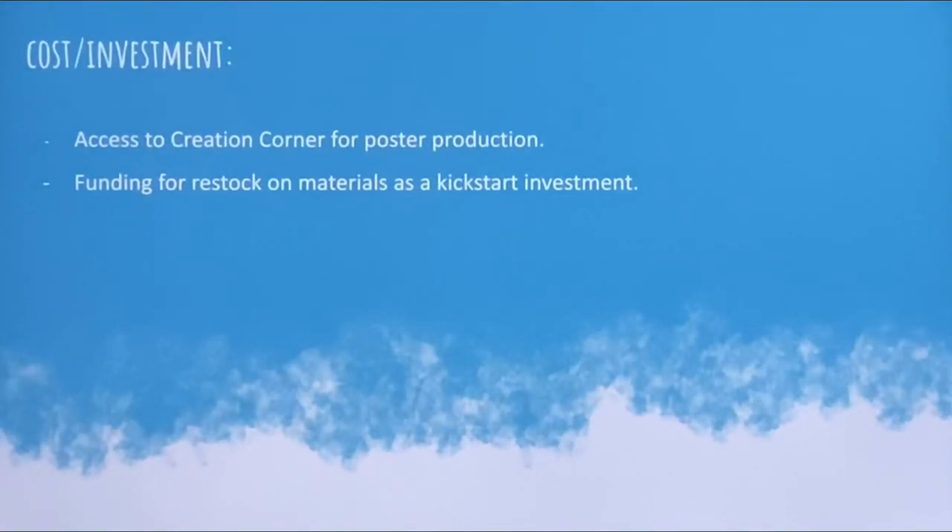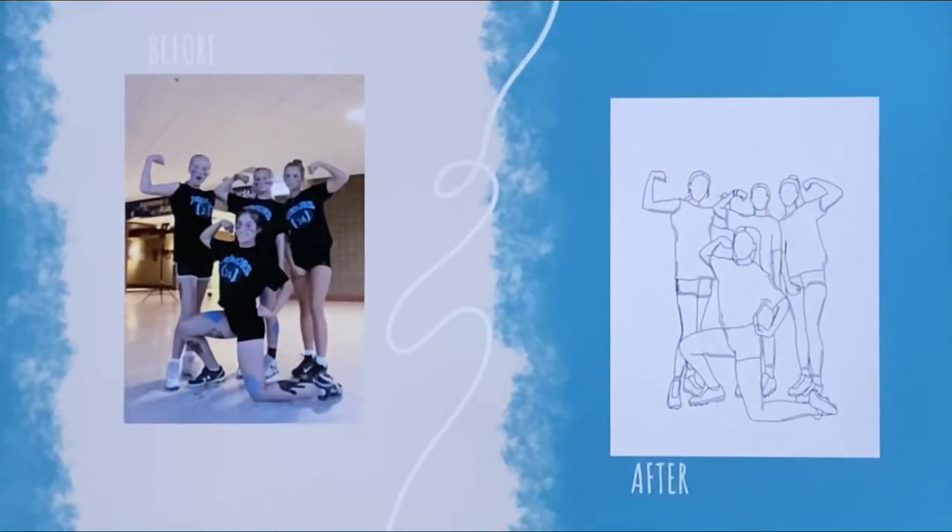The cost and investment: I would need access to Creation Corner for poster production, as well as funding for restock on materials as a kickstart investment. These are some of my online renderings I've made in the past few months.